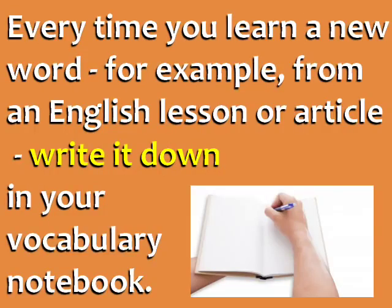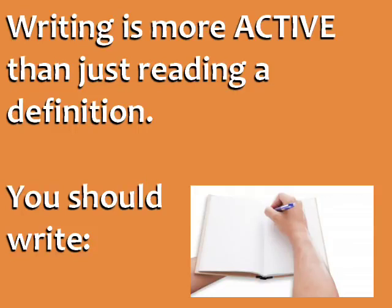Every time you learn a new word — for example, from an English lesson or an article — write it down in your vocabulary notebook. Writing is more active than just reading a definition.